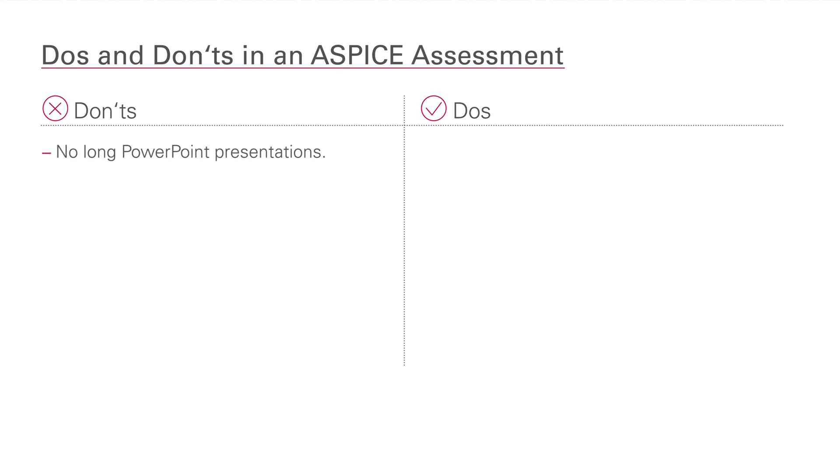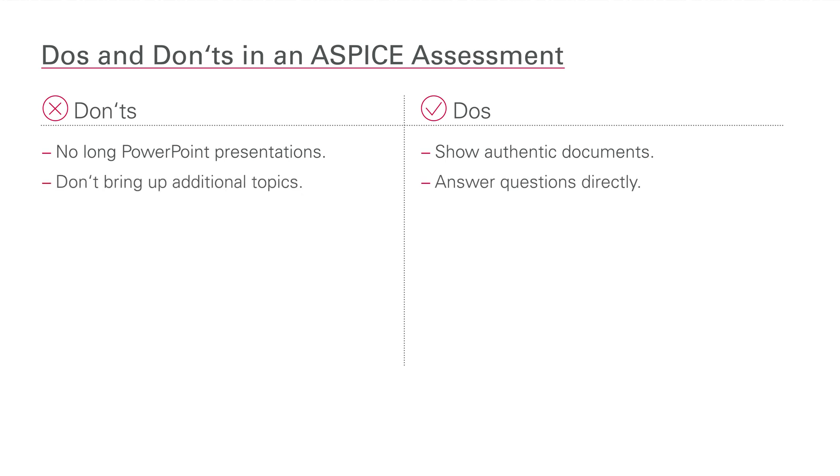Avoid long PowerPoint presentations about how processes should work — these are not the evidence your assessor is looking for. Instead, show authentic documentation. Answer questions directly. Do not tell long stories. Don't bring up additional topics without a reason. Of course, you can talk in detail about strengths of the project or bring topics into the conversation that you are well prepared for. Act as a team.